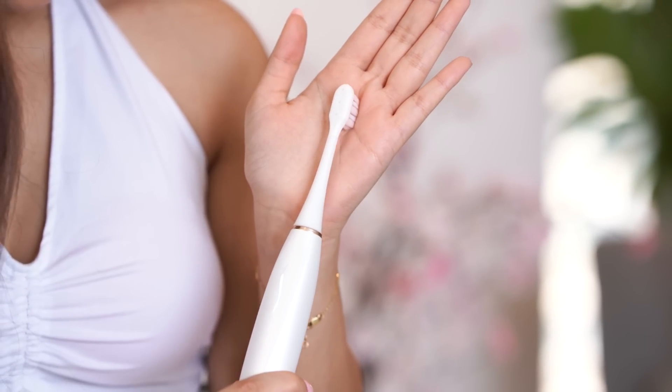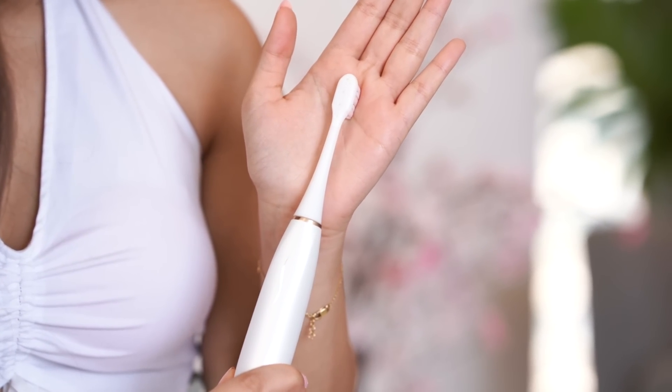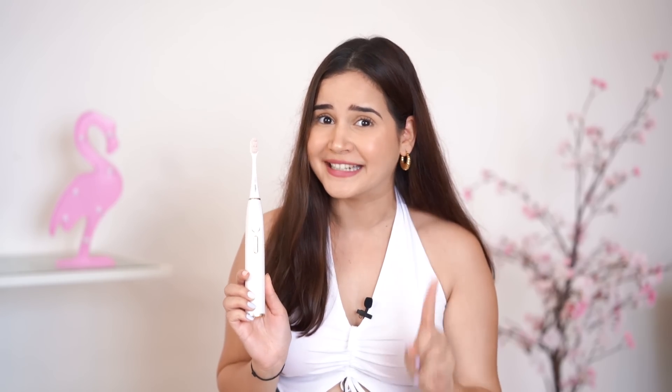Now my most favorite part — sometimes when we brush our teeth we end up putting too much pressure, but does anyone correct us? This toothbrush does! Every time you apply extra pressure, a red light indicator will tell you that you are being too harsh on your teeth. Every 30 seconds it tells you to change sides, and after two to three minutes it automatically shuts off depending on which mode you selected — that's what makes it a smart toothbrush.